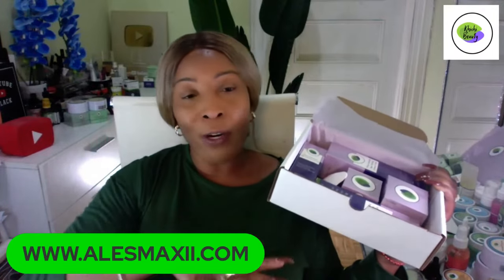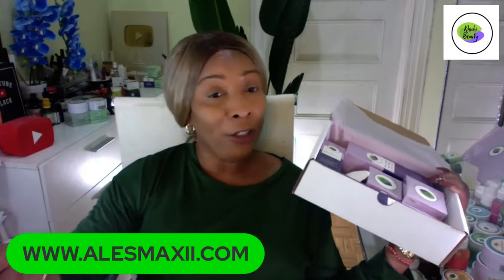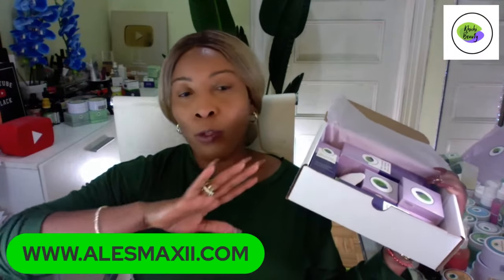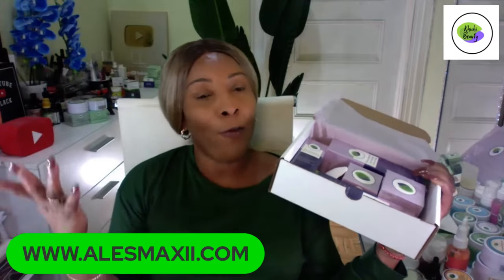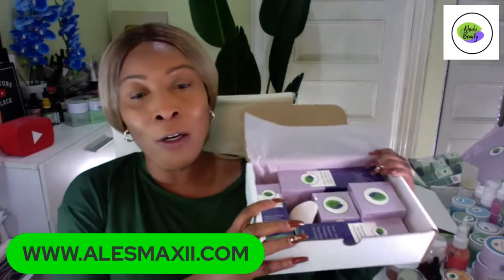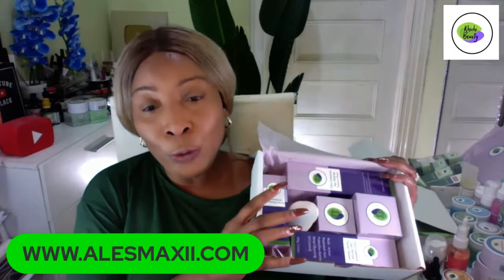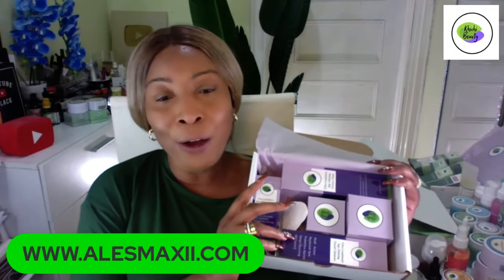We have some amazing discounts right now. We have our set of the week, which I'm going to show you in a while — that set is normally $177 and we've wiped off about $17 or more, bringing it to $159. But look at our brand new Ultra Luminous five-piece set — we're so proud of this.